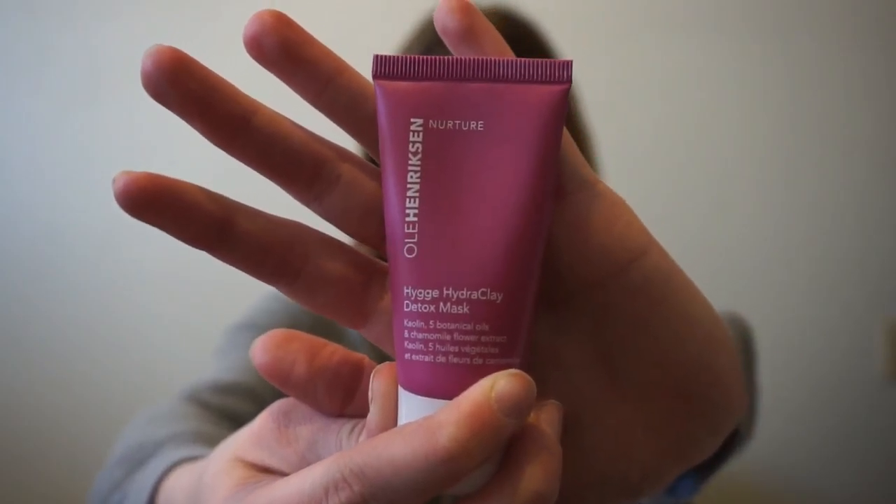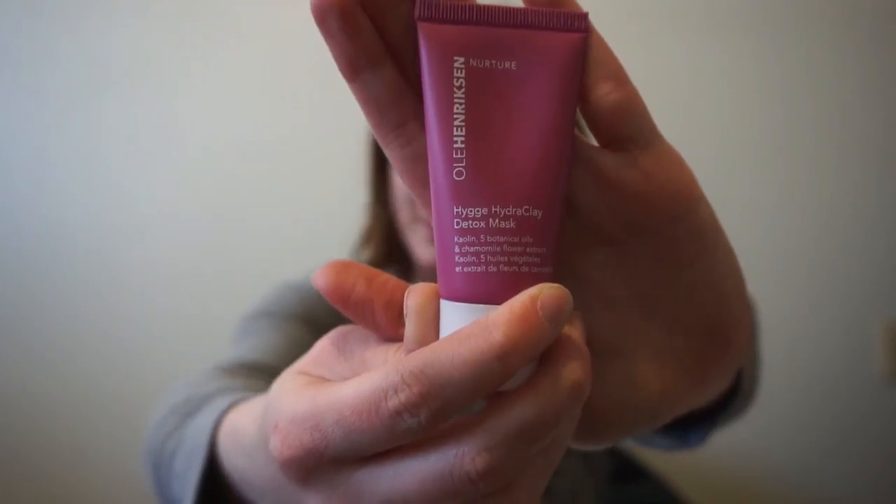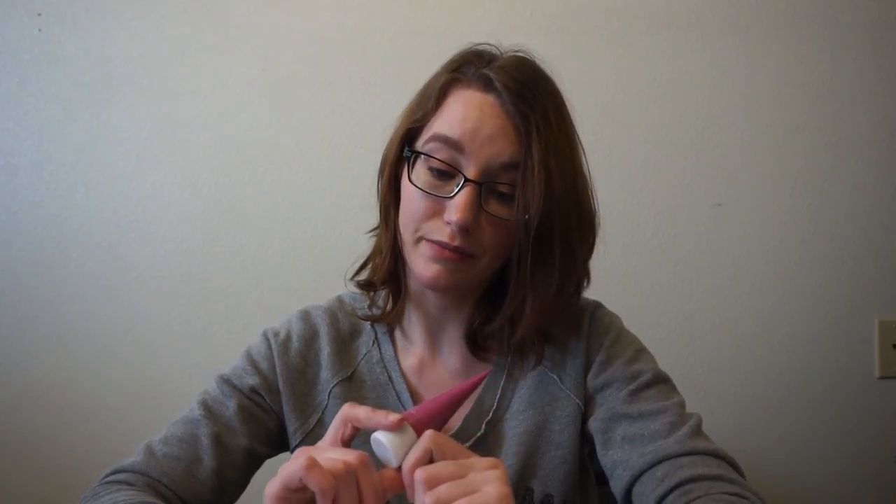Next up is from a brand I definitely cannot pronounce. This is their Hydro Clay Detox Mask — a gentle clay mask that draws out impurities and replenishes moisture with five botanical oils. Its calming formula is perfect for sensitive skin, which is great because I tend to think my skin is fairly sensitive. I love masks and use them a couple times a week, so I'm really excited about this one.